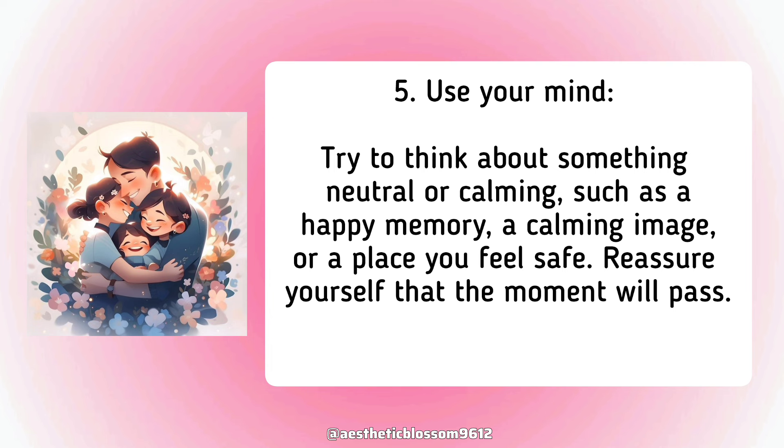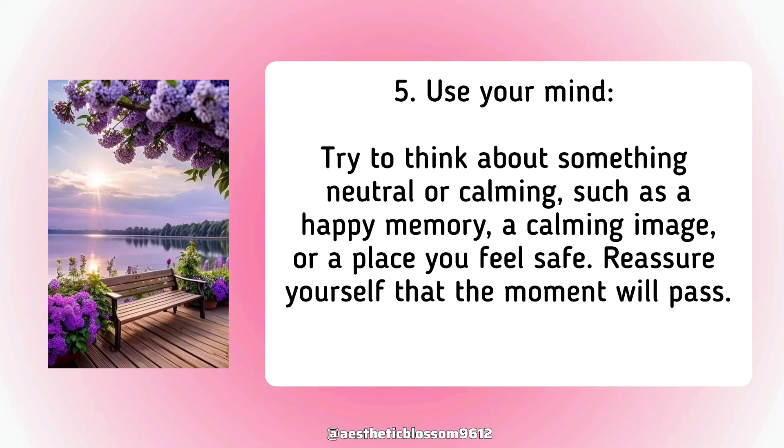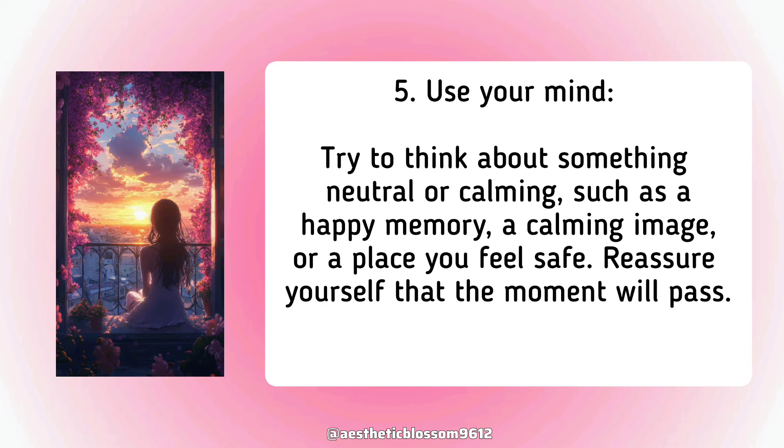Fifth, use your mind. Try to think about something neutral or calming, such as a happy memory, a calming image, or a place you feel safe. Reassure yourself that the moment will pass.